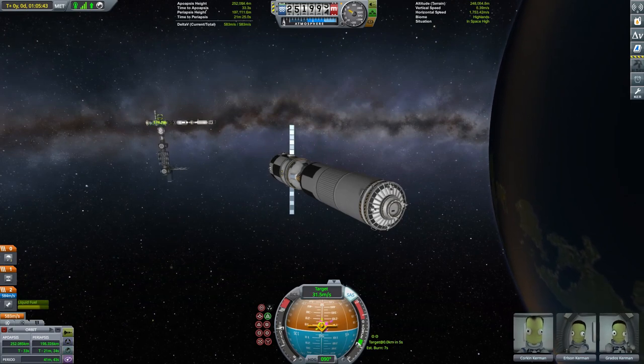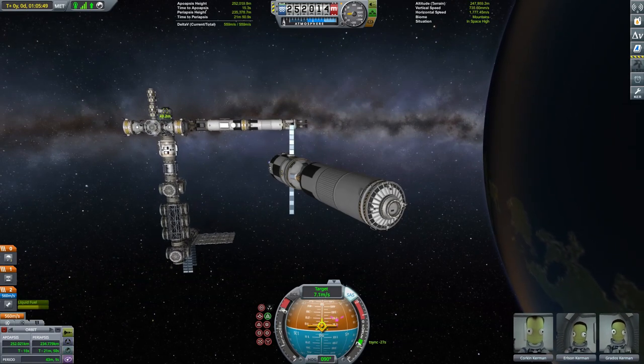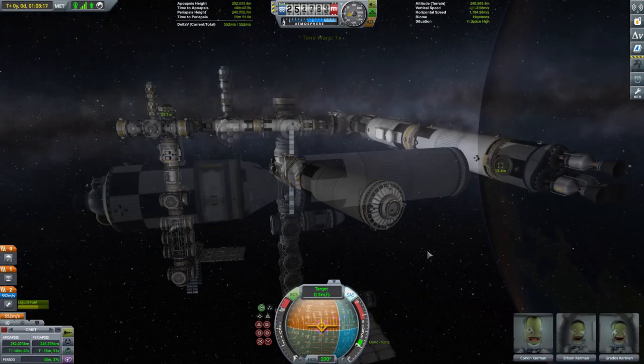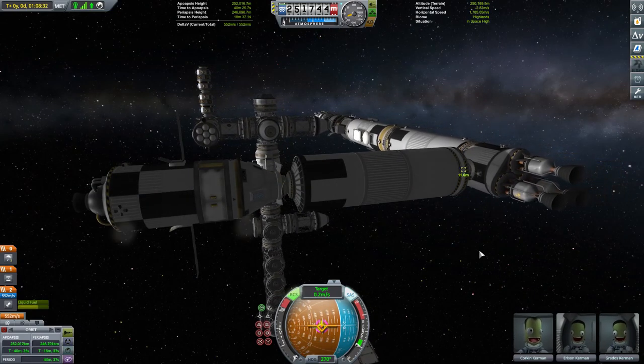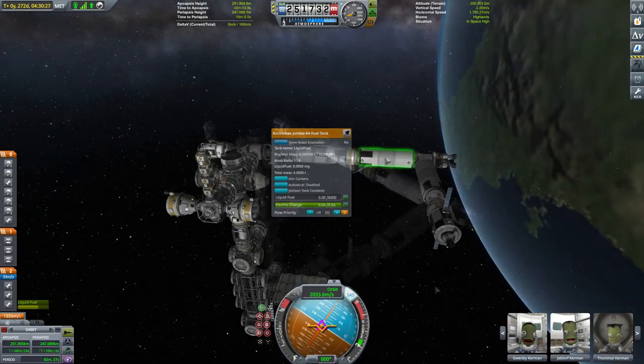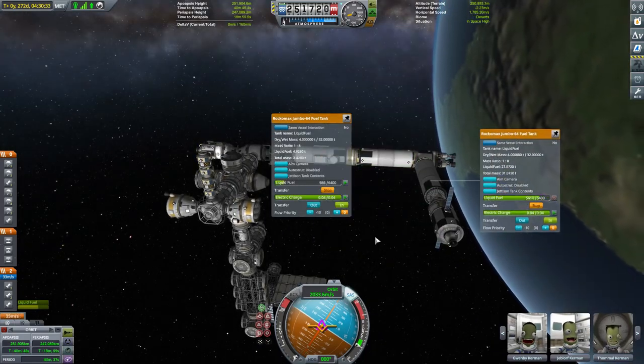Arriving at the space station then, our Kerbals bring their very heavy payload into dock. We're using one of the Ptolemy's rearmost docking ports — a fitting place given that that's the craft we're actually refuelling — and once we're securely attached it's just a simple case of transferring the fuel across.